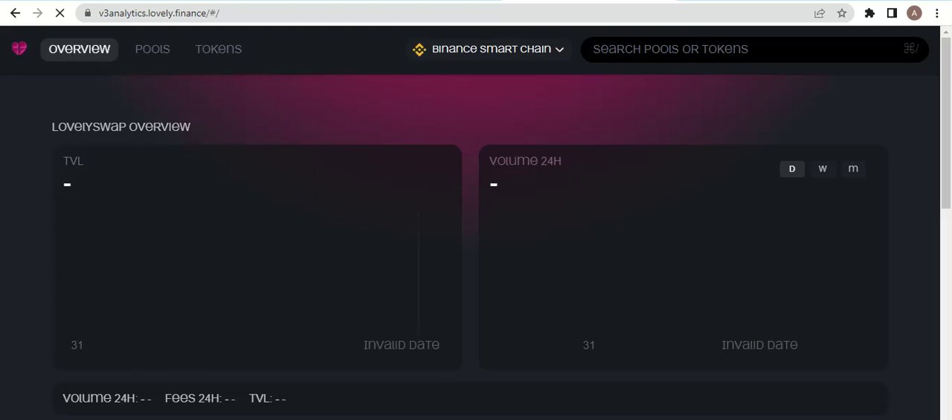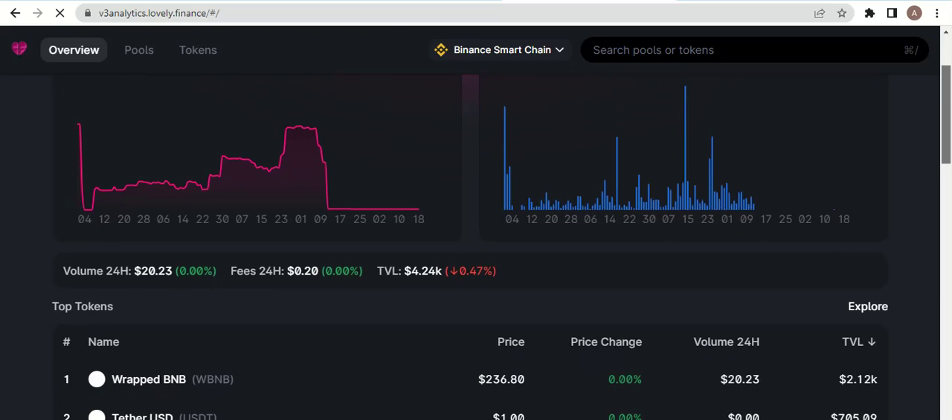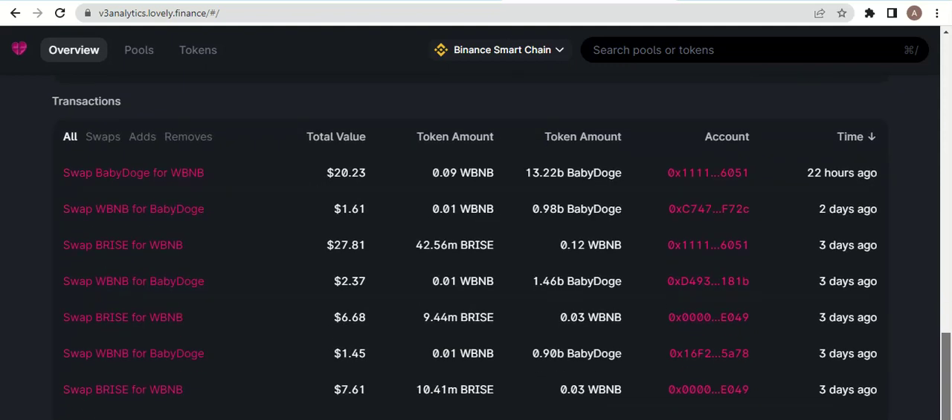Here is the Lovely Inu information showing their trading volume and wrapped token data. The market volume shows figures of 20, 26, and currently 31 on the graphics. You can also see the TVL of the Lovely Swap Inu overview, along with their token pools. You can search for coins from here.